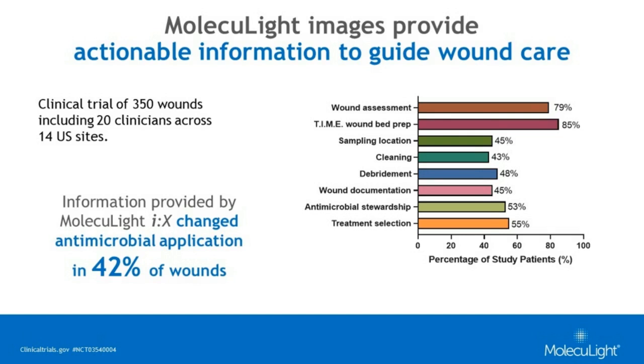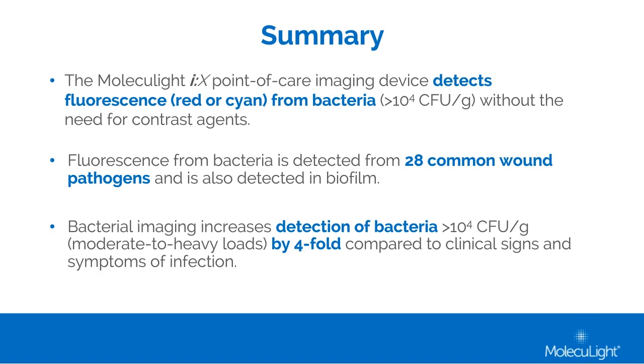This has been just a snippet of some of the evidence on the Moleculight IX. The device detects fluorescence as red or cyan from bacteria at the point of care at loads of 10⁴ colony-forming units per gram or higher, without the need for any contrast agents or contact with the patient. Fluorescence from bacteria is detected from 28 of the most common wound pathogens and from bacteria in biofilm. When bacterial imaging is added to the assessment plan, it can increase detection of bacteria by fourfold compared to clinical signs and symptoms of infection alone.